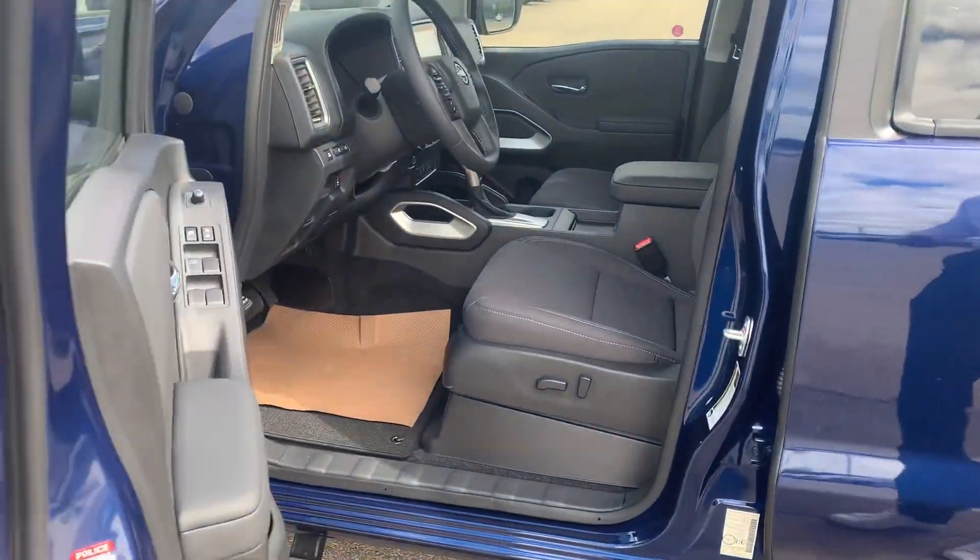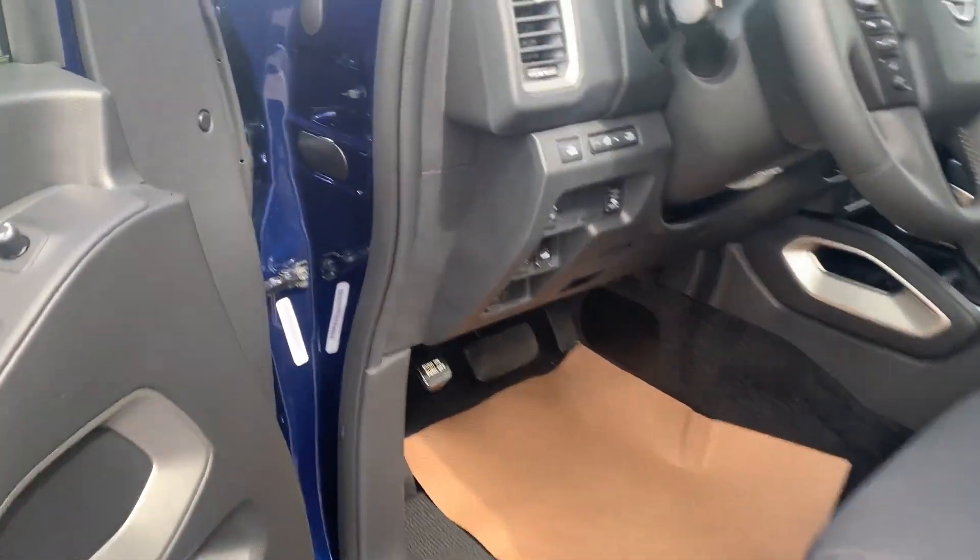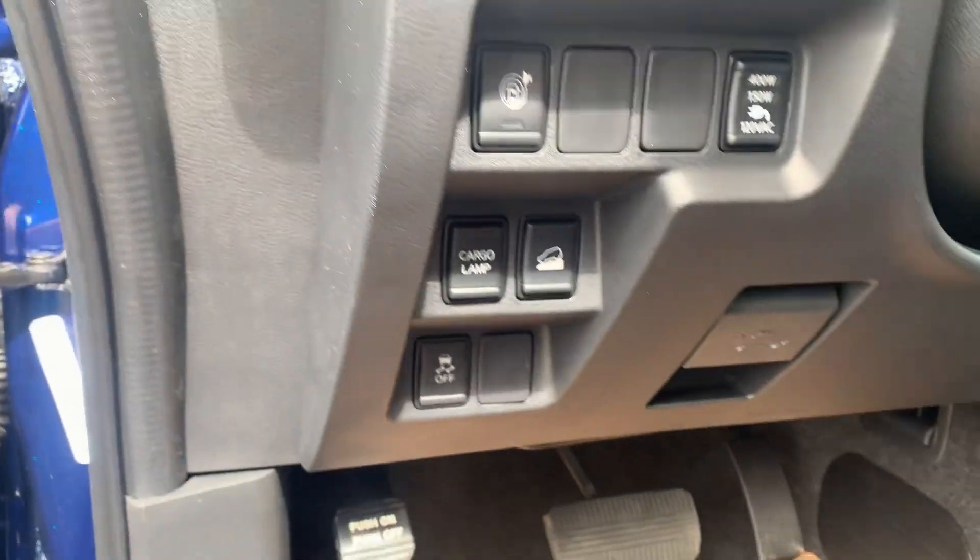You got your powered seats, powered locks, powered windows, powered mirrors — all that good stuff. You got a nice heated steering wheel.